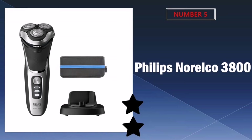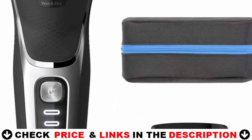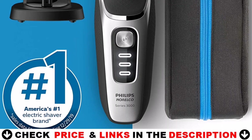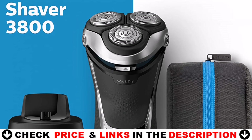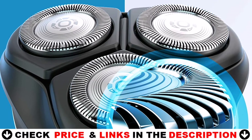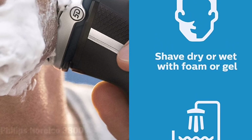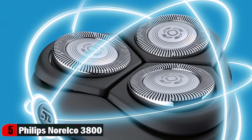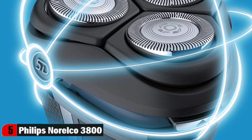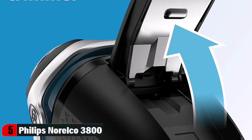Last in our top five best electric shavers for men is the Philips Norelco 3800 shaver. It gives you a comfortable, refreshing shave with wet or dry use. The 5D pivot and flex heads, comfort cut blade system, and full washability help ensure a smooth, skin-friendly result. Get a convenient dry shave or a refreshing wet shave with gel or foam, even in the shower. The head reaches your face at the ideal angle and adjusts to the curves of your face and neck, creating smooth contact with your skin.